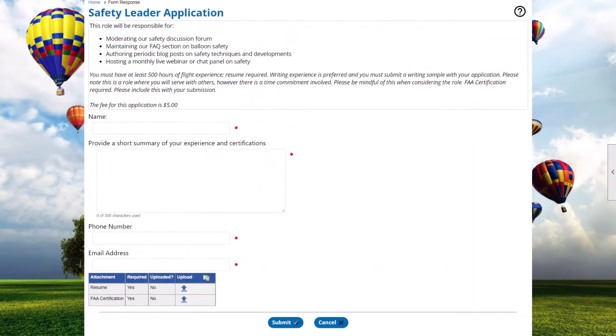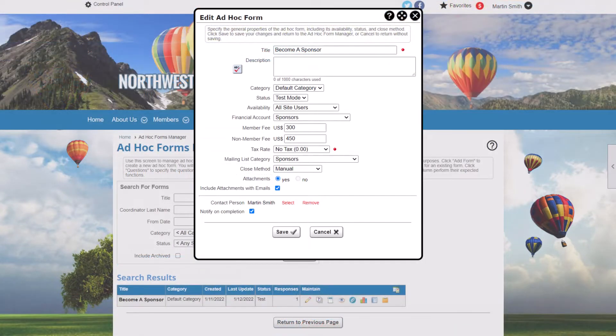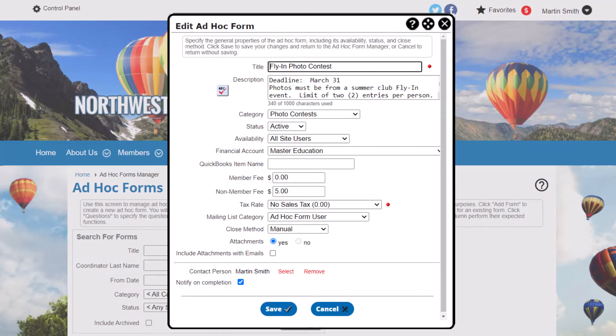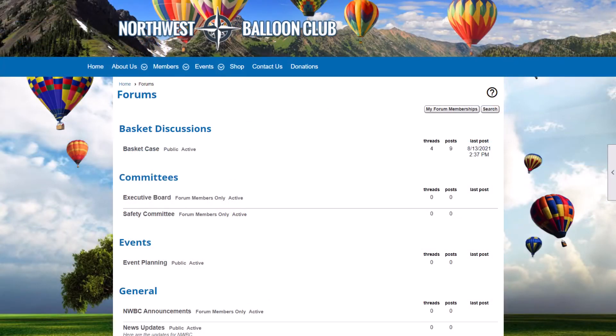Use ad hoc forms in a similar way, building questions, spots for feedback, or open text fields. Ad hoc forms can have a fee associated with them, so you can use them as applications to sponsor your annual conference. They can also support attachments, so you can use them for entries in a photo contest, or to upload camera-ready art for advertisers or sponsors.